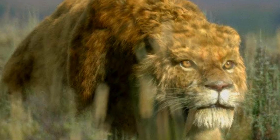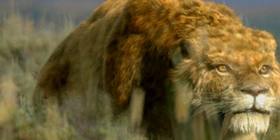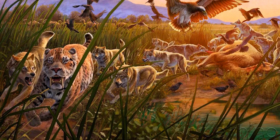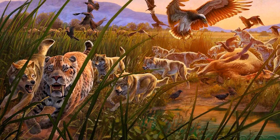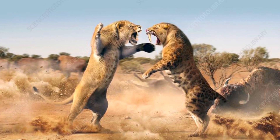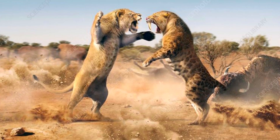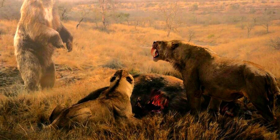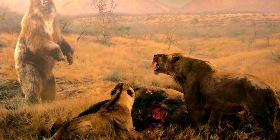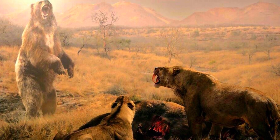In the Ice Age's diverse ecosystems, Smilodon faced competition from several formidable predators. Dire wolves, with their pack-hunting strategies, were likely competitors for similar prey. Other large cats, including the American lion Panthera atrox, shared its territory and prey sources, leading to potential conflicts. Additionally, the short-faced bear Arctodus simus, one of the largest bear species ever to exist, competed with Smilodon for dominance over the landscape.